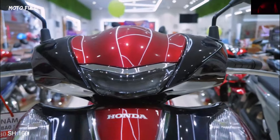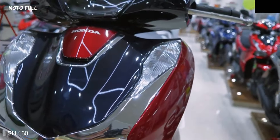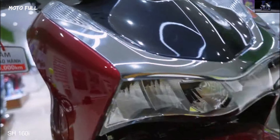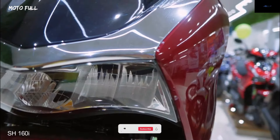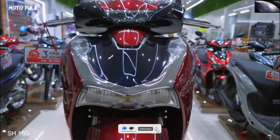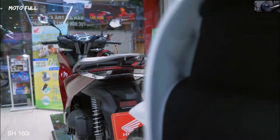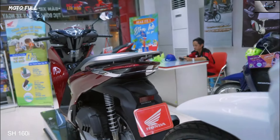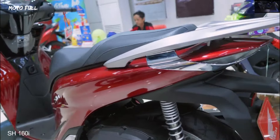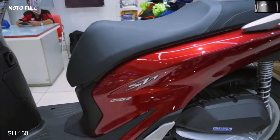Introducing the all-new 2023 Honda SH 160. The new version of Honda SH 160i appeared quite unexpectedly. According to the Honda Joint Venture, the new version has been renamed to better match the engine block equipped on the scooter — specifically, both the previous SH 150i and SH 160i use ESP engines with a capacity of 156.9cc, a maximum output of 16.2 horsepower, and maximum torque of 14.8 newton meters.